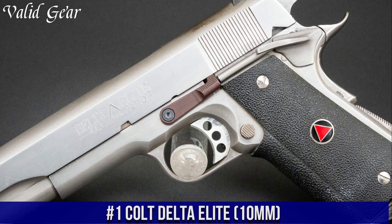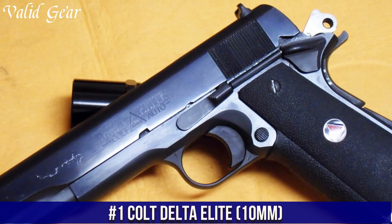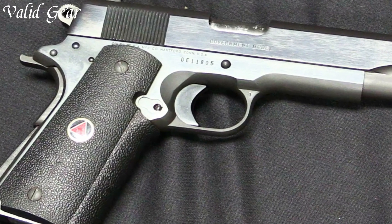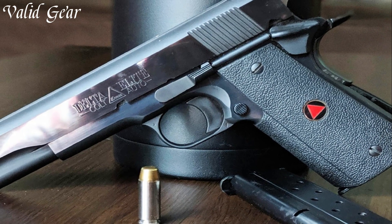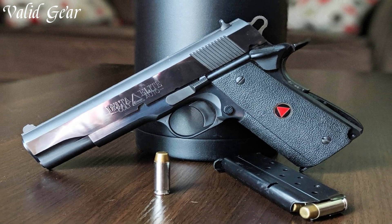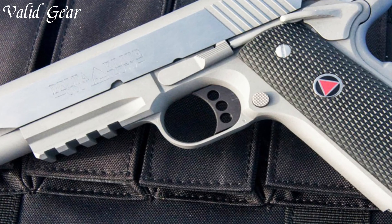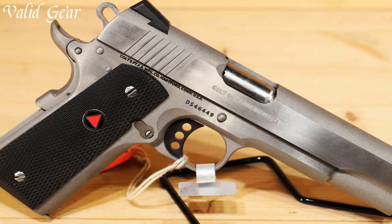Number 1. Colt Delta Elite 10mm — a legendary pistol that combines classic design with modern power. Crafted by Colt, a historic name in firearms, the Delta Elite showcases the perfect marriage of the iconic 1911 platform and the potent 10mm caliber. Its stainless steel construction exudes durability and balance, while the extended barrel enhances accuracy and stopping power. The Delta Elite's ergonomic grips and crisp trigger provide a comfortable and precise shooting experience.